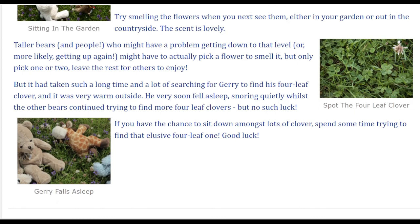But it had taken such a long time and a lot of searching for Jerry to find his four-leaf clover, and it was very warm outside. He very soon fell asleep, snoring quietly whilst the other bears continued trying to find more four-leaf clovers. But no such luck. If you have the chance to sit down amongst lots of clover, spend some time trying to find that elusive four-leaf one. Good luck!